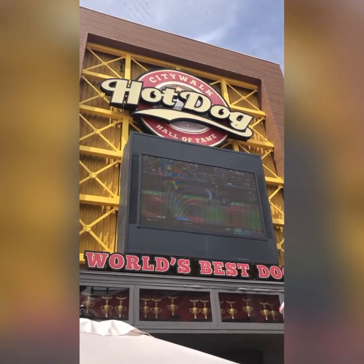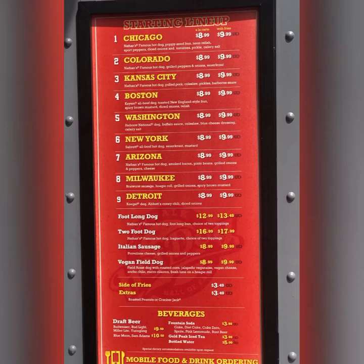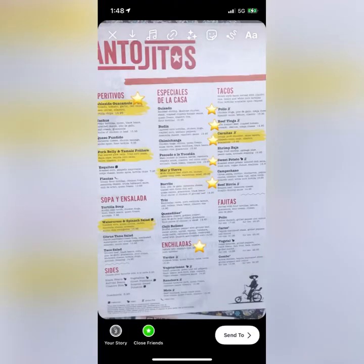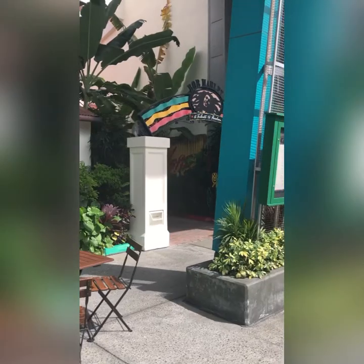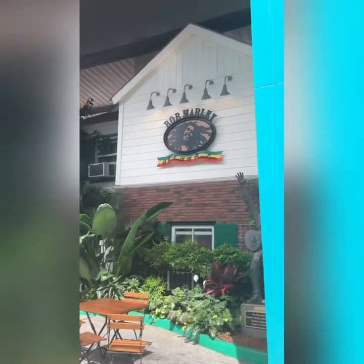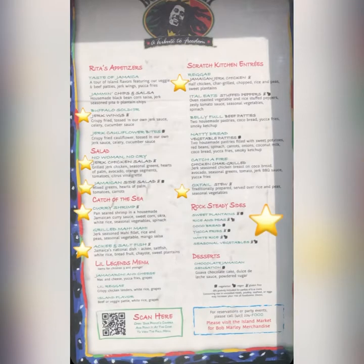Some other places in CityWalk that have gluten-free options but that we did not eat at: the hot dog place actually offers a gluten-free bun, though they didn't have it that day — but I'd imagine you could eat most of the hot dogs on a gluten-free bun. Antojitos had a lot of gluten-free options on their menu and looked pretty tasty, so if you like Mexican I'd definitely give that a go. Bob Marley's has a Jamaican vibe — the menu looked promising, and I would go with the jerk chicken; the menu sides are all gluten-free.